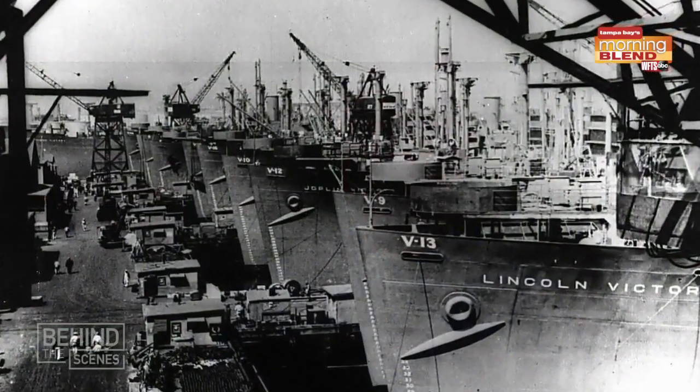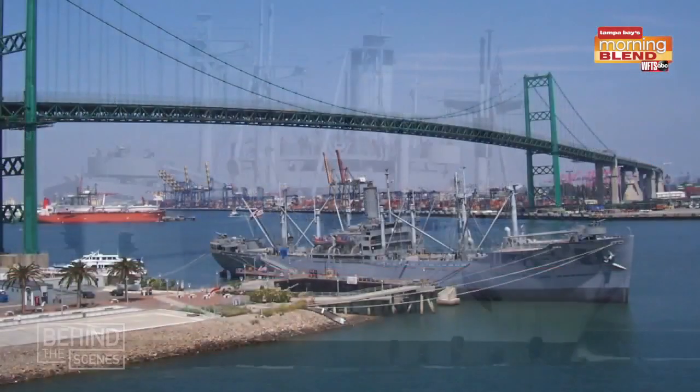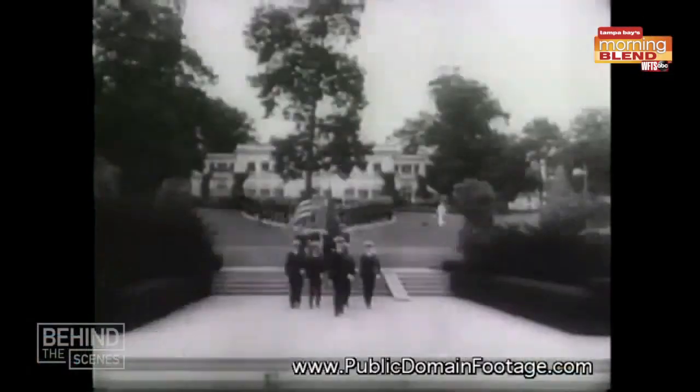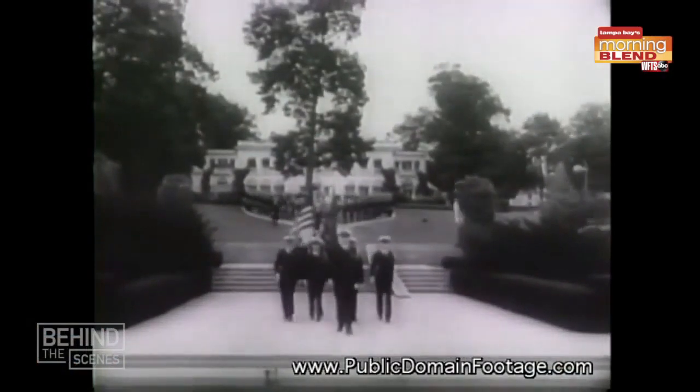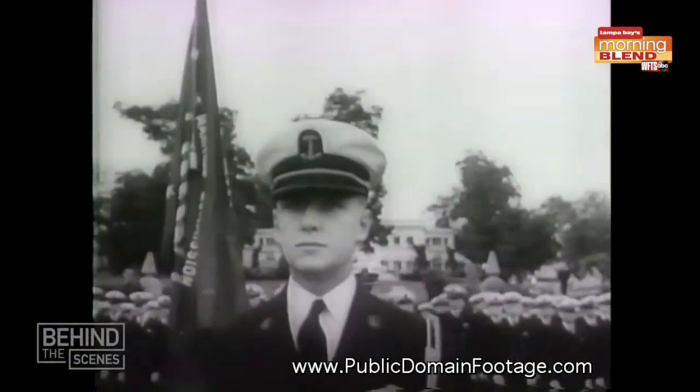She's one of 534 Victory ships that were built during World War Two. Today, only three of those still exist. She served all the branches of the military and was crewed by the Merchant Marine, which is a little bit of an underreported service during World War Two. In fact, it had the highest casualty rating of all the services in World War Two.